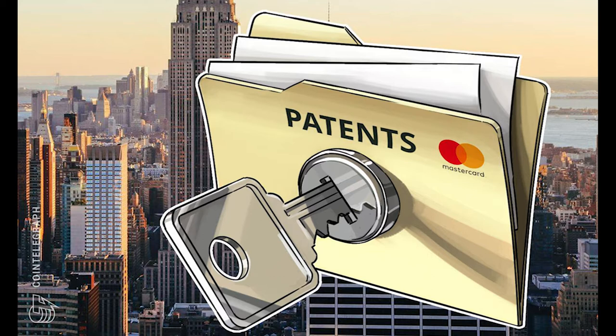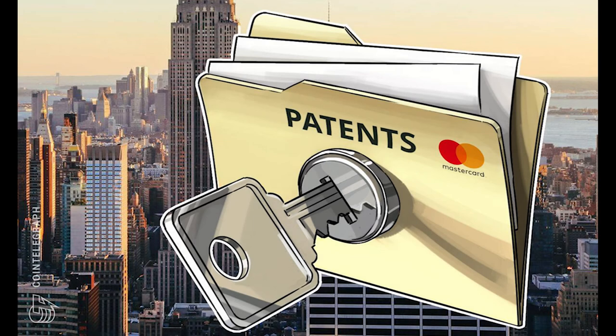The application outlines the current difficulty facing new nodes — a computer connected to the blockchain network that stores a copy of the blockchain — in that they are required to individually verify a massive amount of data in order to activate. The patent states that new nodes must verify thousands, millions, or even billions of transaction records in a vast number of different blocks that may have accumulated over time in a given blockchain.